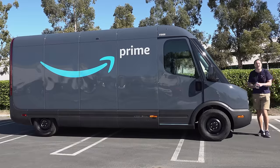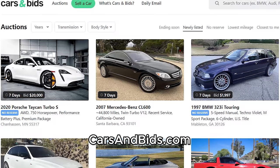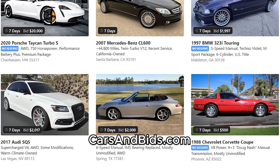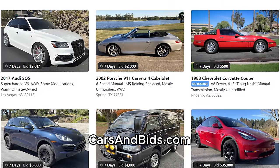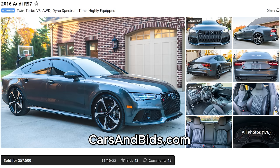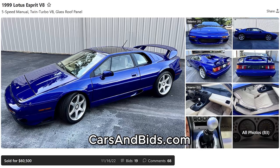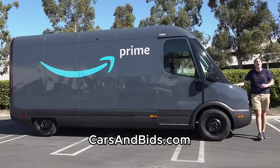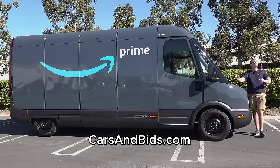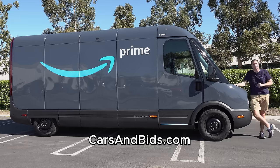Before I get started, be sure to check out Cars and Bids, which is my enthusiast car auction website for cool cars from the modern era with free listings. We've had some fantastic sales recently, including an Audi RS7 sold for just under $58,000, a Toyota Land Cruiser pickup sold for around $43,000, and a Lotus Esprit V8 sold for just over $60,000. If you're looking to buy or sell a cool car from the modern era — the 80s and up — Cars and Bids is the place, with daily auctions, great selection, and free listings at carsandbids.com.